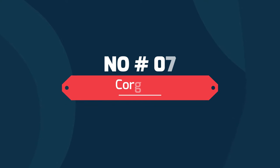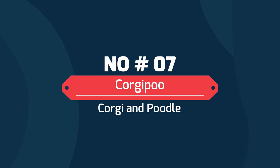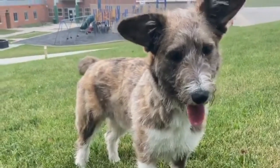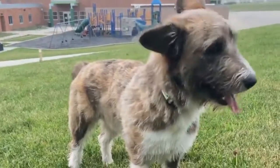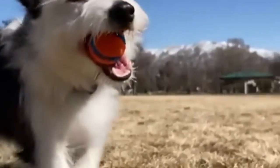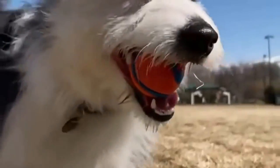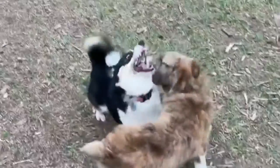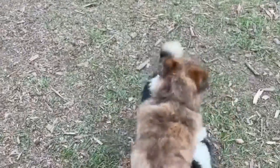Number 7: Corgi Poo — Corgi and Poodle. The Corgi Poo is a lovely mix of either a Cardigan Welsh Corgi or Pembroke Welsh Corgi. Corgi Poos were bred to create a smaller companion dog that sheds less than their Corgi parent. These pups will usually inherit some of the Corgi's breed characteristics, including a longer body and shorter legs.